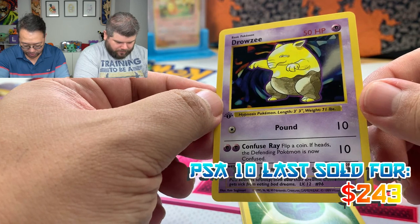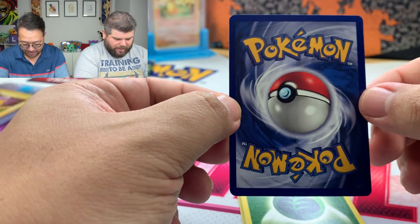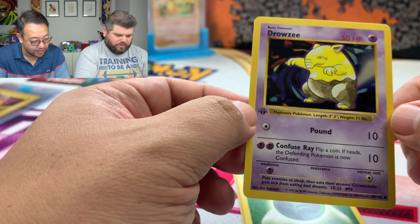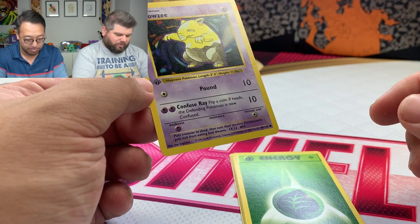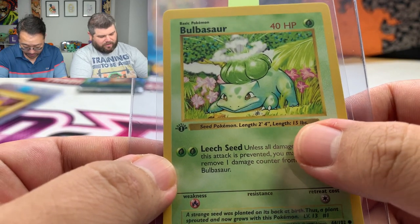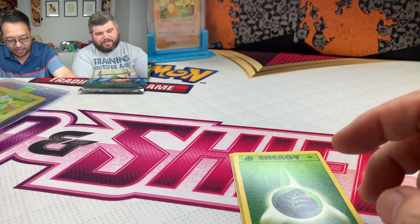PSA 9 prices drop a decent amount, maybe to around a thousand bucks, but that's the risk we wanted to take. Also with the Bulbasaur — it's a mass print run error. The linked text on the card says 'length' instead of 'weight.' They never fixed it until the unlimited base set print run. It's on every single first edition Bulbasaur — it's a very common error.